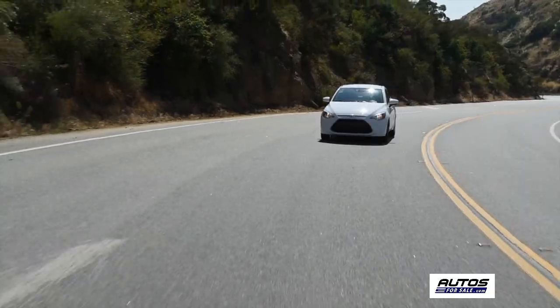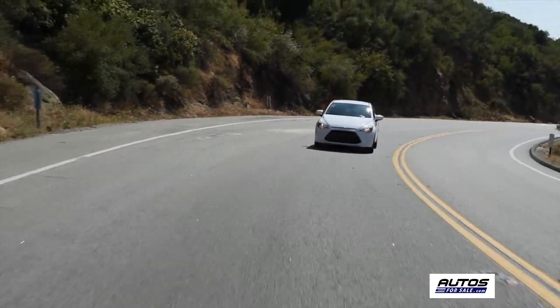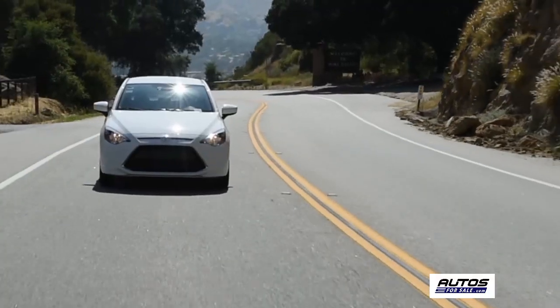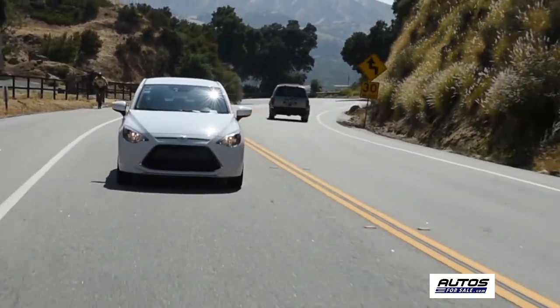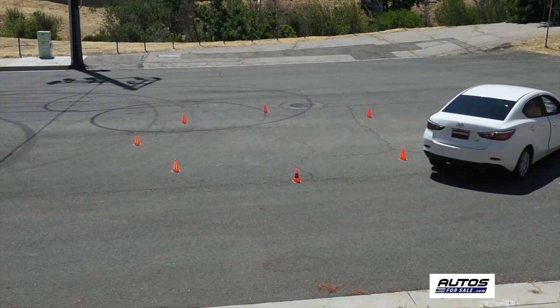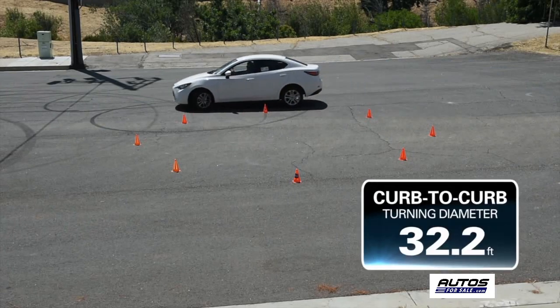The Yaris iA's 1.5 liter four-cylinder engine produces 106 horsepower. We found the iA to be fun to drive and easy to maneuver, whether at low speeds or on twisting and turning streets and highways.